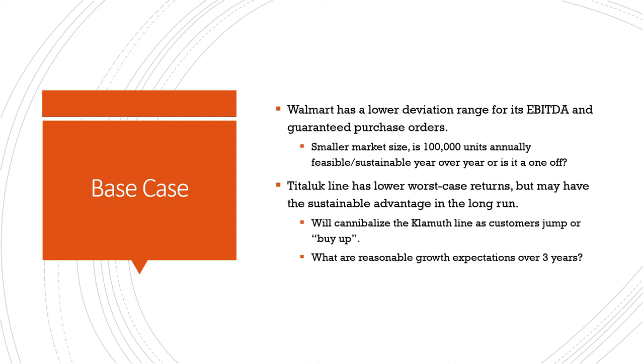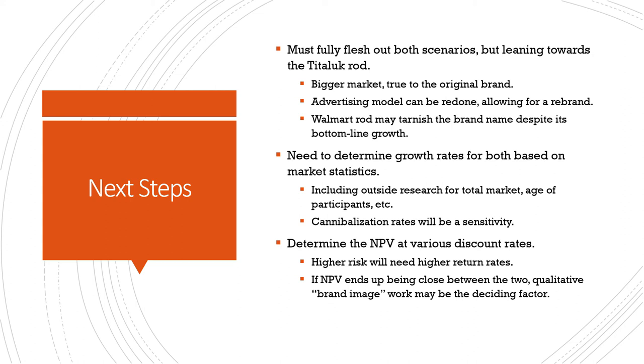My next steps are to fully flesh out those scenarios. I'm currently leaning towards the Ted Oak rod — it's a bigger market, it's true to the original brand, and the advertising model should be redone to allow for the rebrand we need to get Hunley back to what it was supposed to be. The Walmart rod might tarnish the brand name despite the bottom line being higher. We also need to determine growth rates for both based on market research, cannibalization rates, and sensitivity on that metric. Finally, I'll determine the net present value at various discount rates — higher risk will need a higher return — and if NPV ends up being the same, the qualitative brand image work may be the deciding factor.